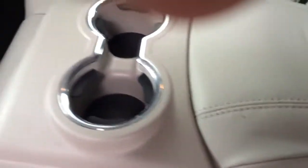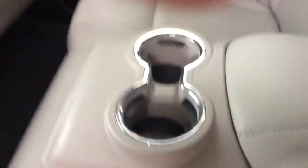Nice armrest that folds down in the middle, or you can have three people sitting. Of course, you do see it does have cup holders there. You do have a charger here in the back. AC vents. A little opening here for storage.